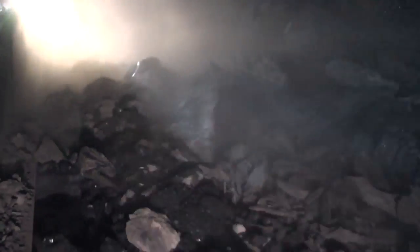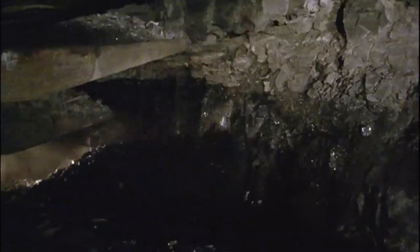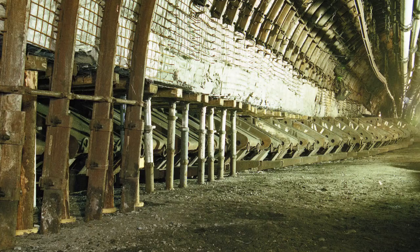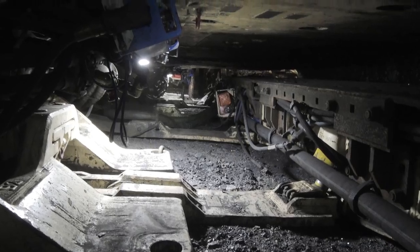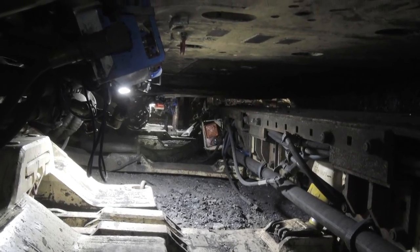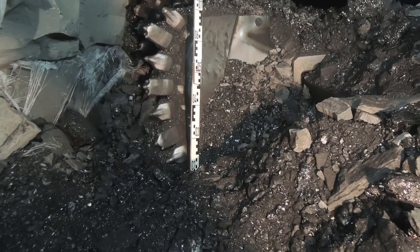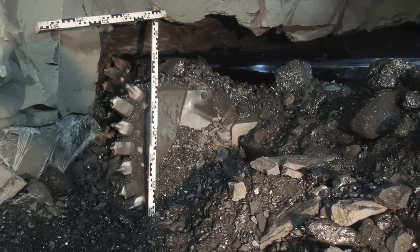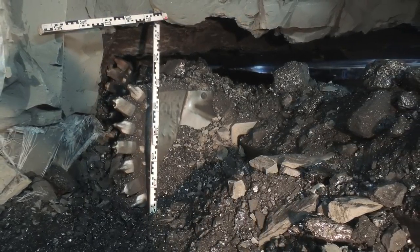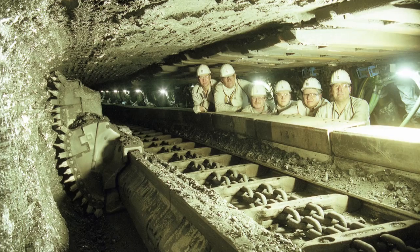Day in, day out, Cat plows prove their superior productivity in low and medium seams. But how low can you go? How low do you need to go? In the Ibenbüren coal mine in Germany, the most valuable anthracite coal is encased in seams less than one meter high, potentially lost for any profitable production.